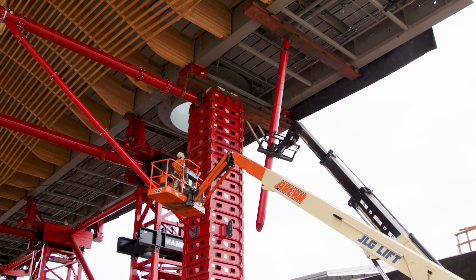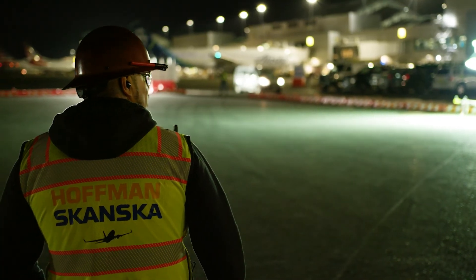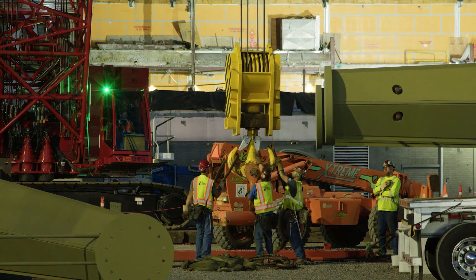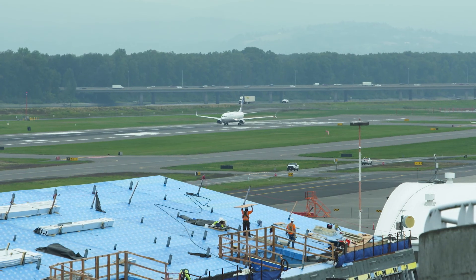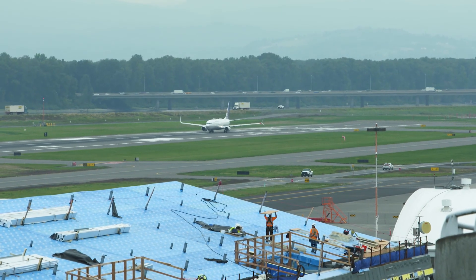We've been thrilled with the joint venture between Hoffman and Skanska. You put those two groups together and you know you're going to have a great team, and they've just done a fantastic job in helping us meet our goals and really working locally with all of our partners here — whether it's the airlines, the TSA, the concessions, and certainly the port team.